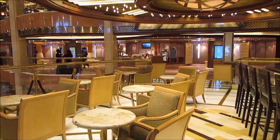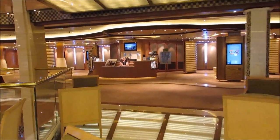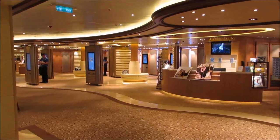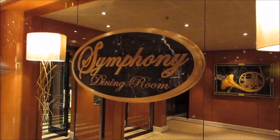Here we have Bellini's, which overlooks the Piazza again, so it's a nice place to come and get a drink and sit there and enjoy whatever activities are going on. And then there's also the photo and video gallery where you can check out your pictures taken at port and at your dinners — those run right around $20 a piece on average.